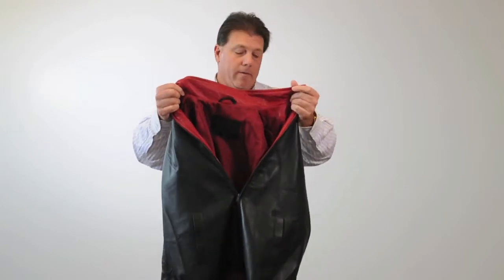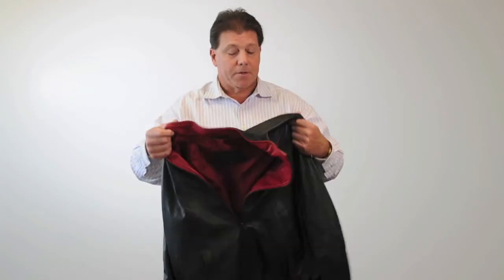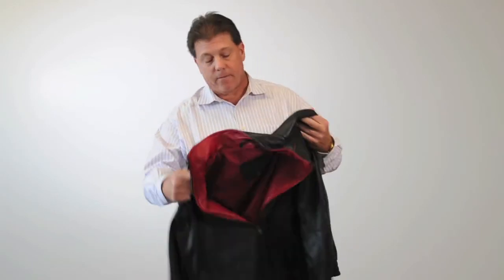Perfect for fall, winter, or spring — this is our black leather jacket for 2013.